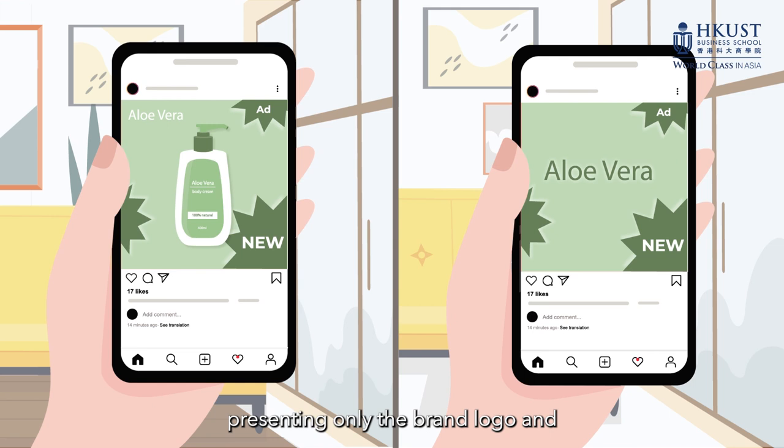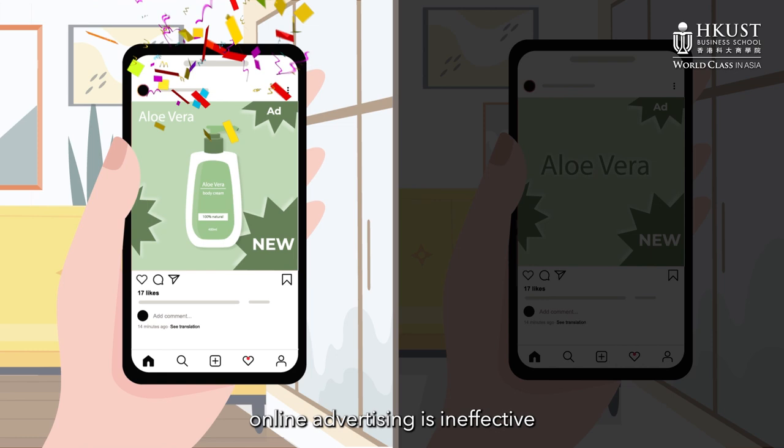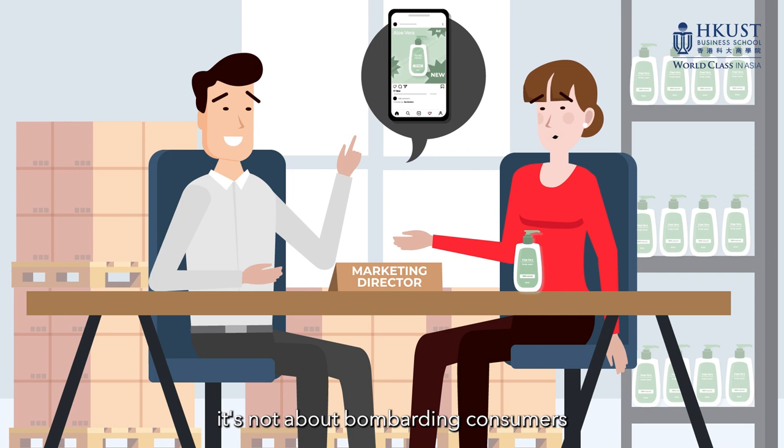The research also sheds light on the debate over whether online ads should be specific, featuring the product itself, or generic, presenting only the brand logo and category characteristics. The study found that generic online advertising is ineffective in generating short-term search benefits. Targeting specific ads that contain a product image shields the focal brand from competition on shopping websites, forming a perceptual funnel towards the target brand.